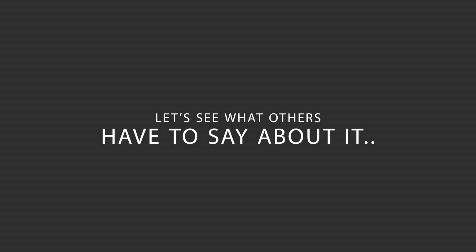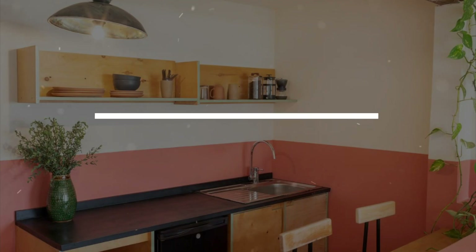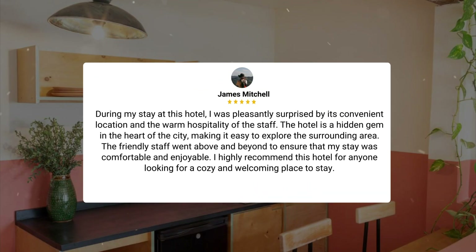Here's what other travelers have to say about this hotel. During my stay, I was pleasantly surprised by its convenient location and the warm hospitality of the staff. The hotel is a hidden gem in the heart of the city, making it easy to explore the surrounding area. The friendly staff went above and beyond to ensure my stay was comfortable and enjoyable. I highly recommend this hotel for anyone looking for a cozy and welcoming place to stay.